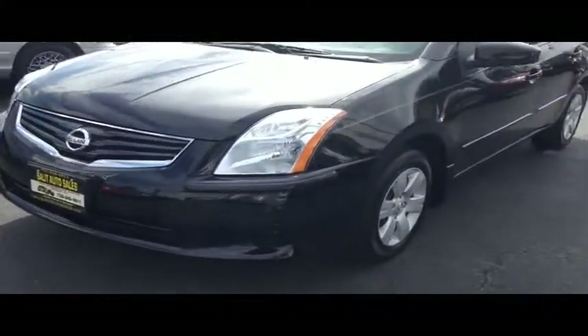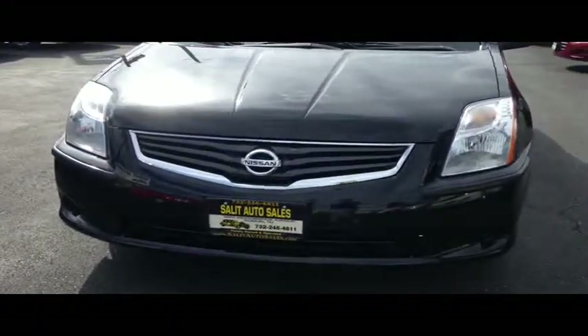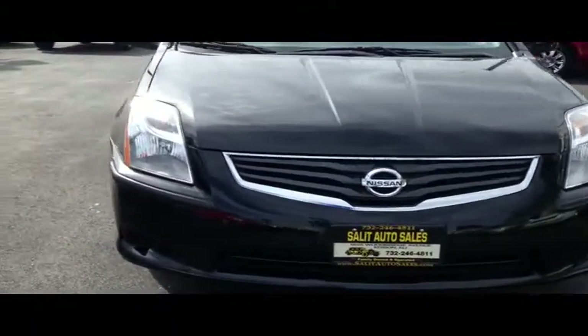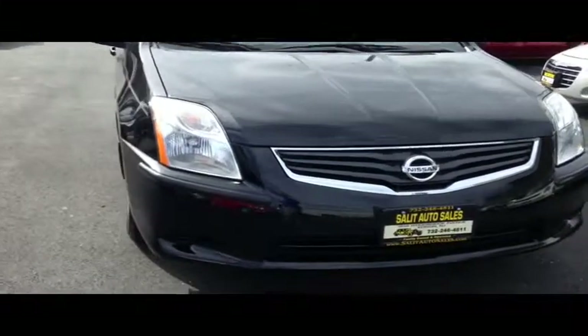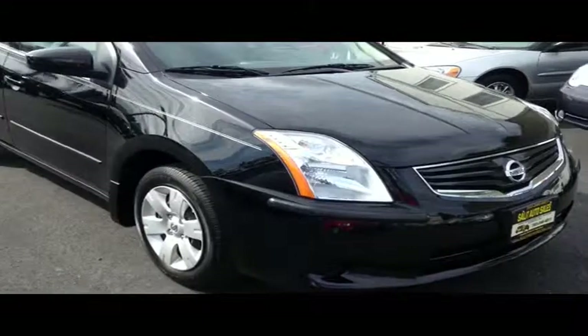Here we're taking a look at a 2011 Nissan Sentra 2.0 with only 16,000 miles on it. Now what you're getting with this is you're getting all the safety features: ABS, side airbags, traction control, power windows, power door locks.